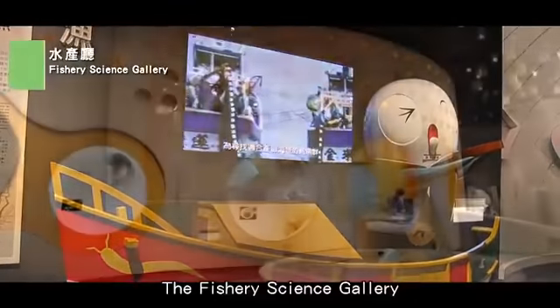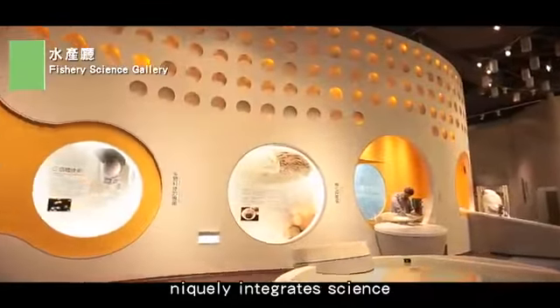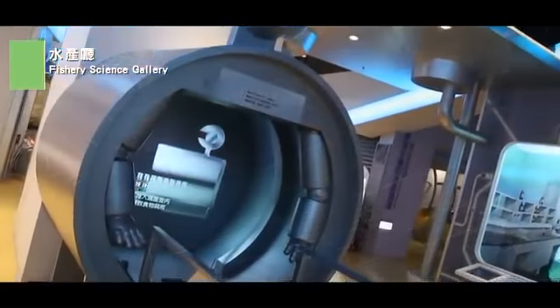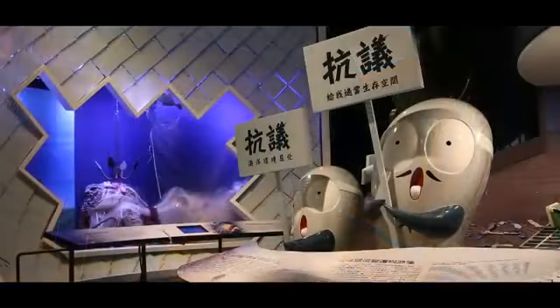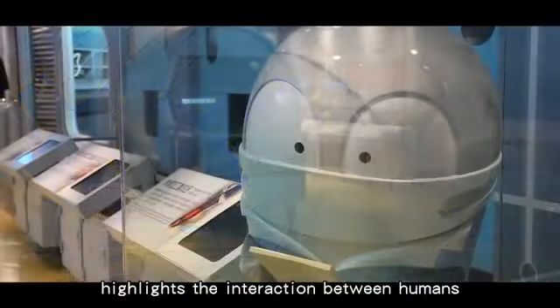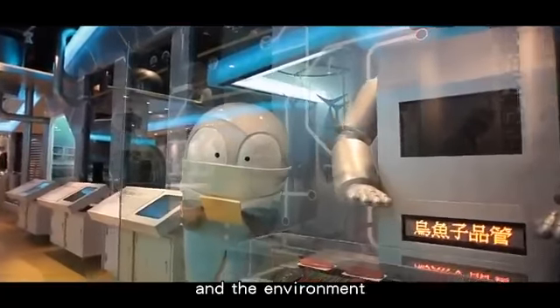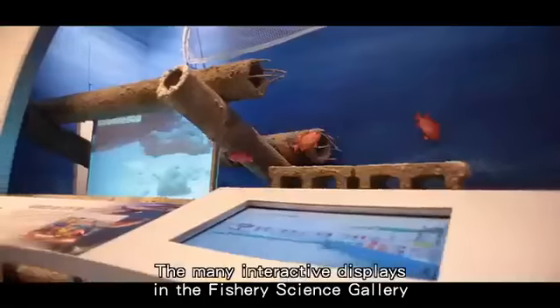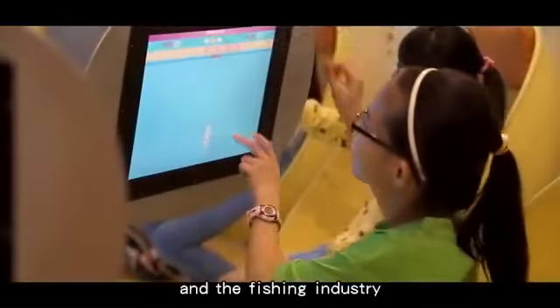The Fishery Science Gallery uniquely integrates science, technology and culture through the humble mullet fish. The story of this important fish highlights the interaction between humans, animals and the environment. The many interactive displays in the Fishery Science Gallery leave visitors with a much better understanding of sea life and the fishing industry.